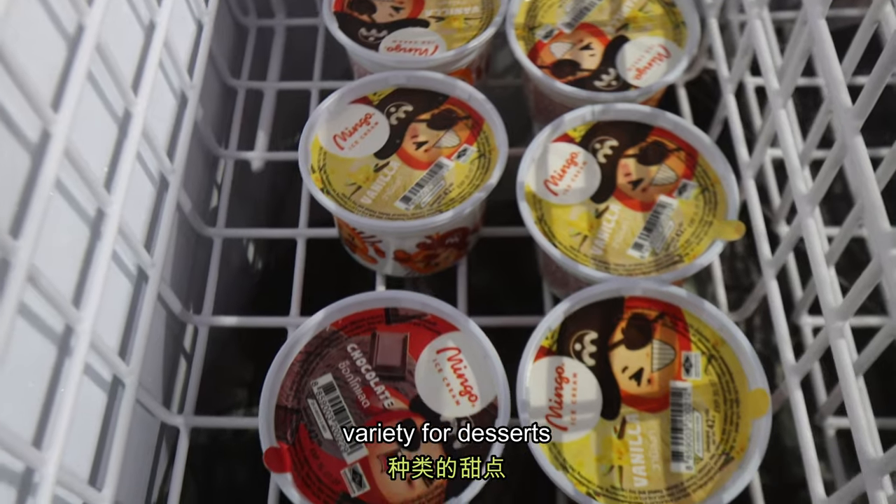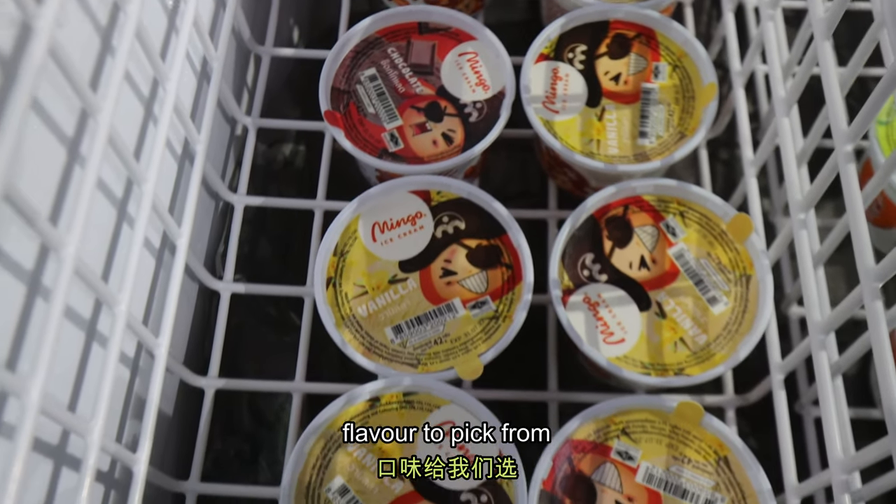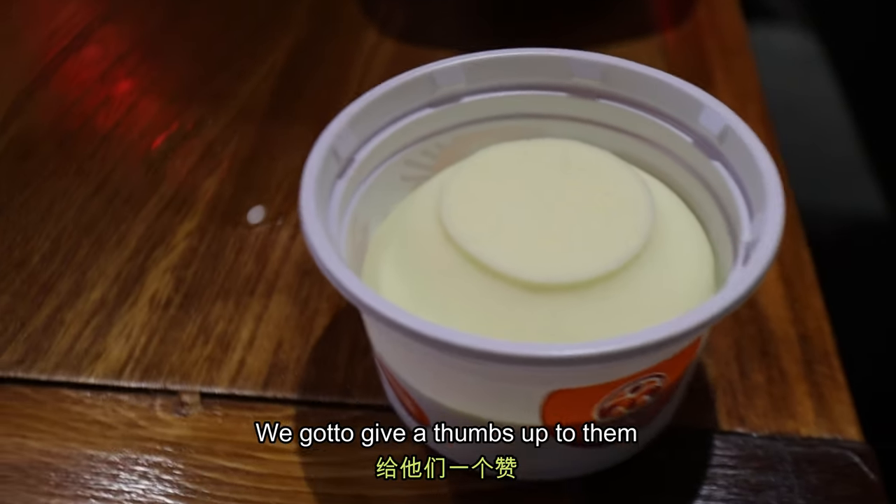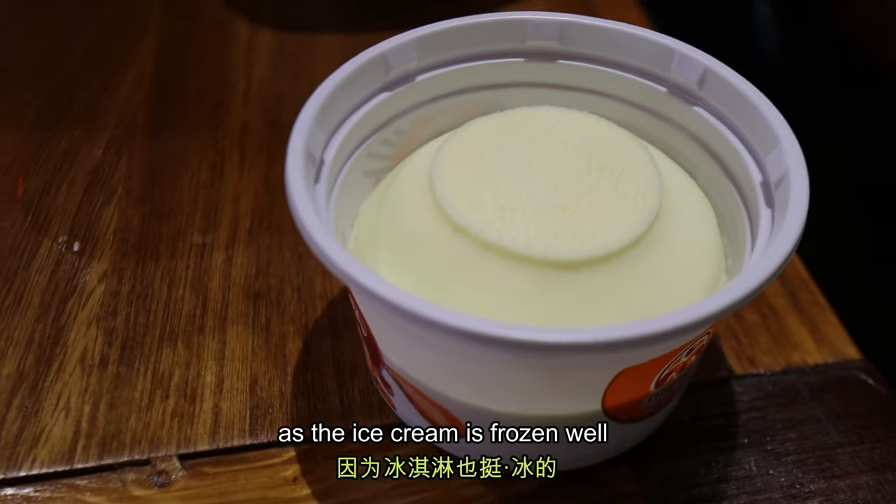These are the available varieties for desserts — they actually have lots of flavors to pick from. For us, we actually chose vanilla. I have to say you've got to give a thumbs up to them, as the ice cream is frozen well.